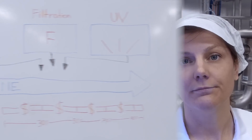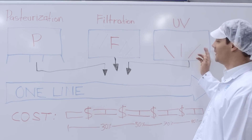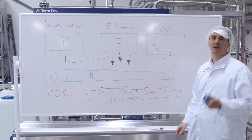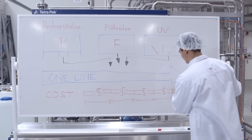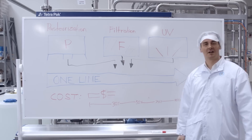How does this affect energy consumption? By combining pasteurization, filtration and UV in one line, we can cut your energy costs by over two thirds, depending on your production scenario.